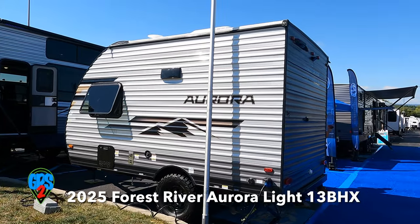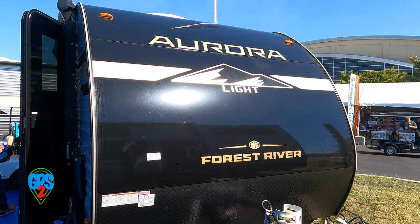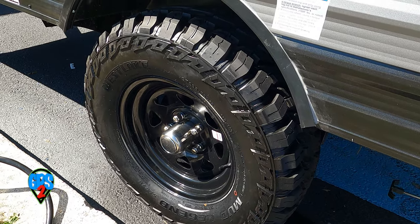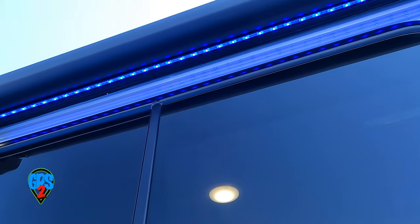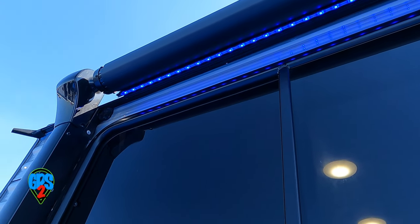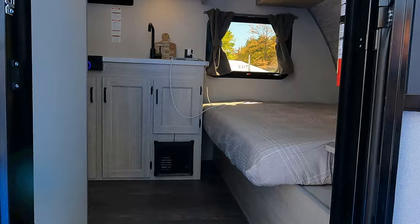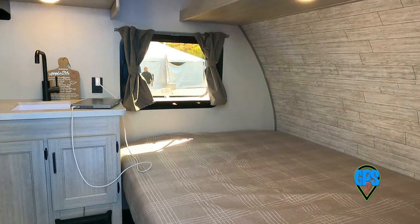The Forest River Aurora Light 13BHX is 13 feet long. I'm not thrilled when a unit is brought to a show with no specs available there or online, but it seems to be a good basic trailer you can take into backcountry areas. It has an awning, is wired for solar, and you can hitch your dog. This one sleeps three, or you can convert the bunk area for storage.